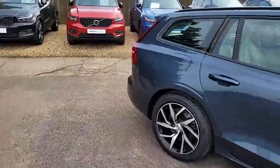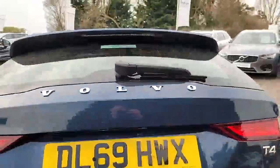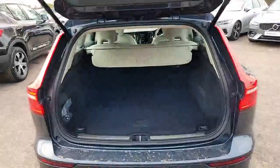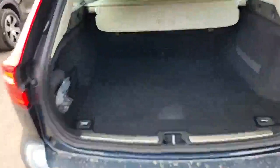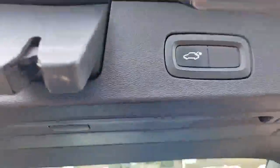We'll go into the boot so you can see the fantastic space it offers. Now it's a power tailgate on here as well. Great boot space as you can see. If we lift up the floor, you can see you've got some under storage space in there as well. Press the button for the power tailgate.